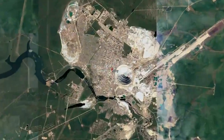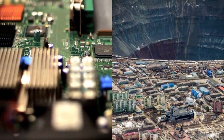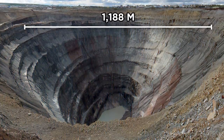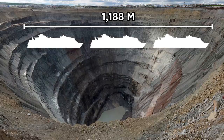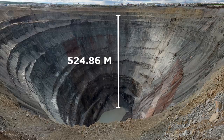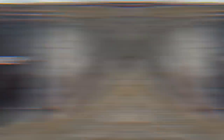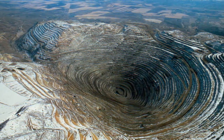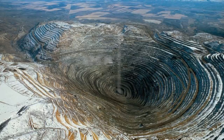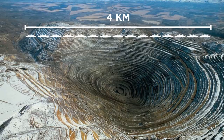Here's the Mirny Mine, located in the town of Mirny in Russia. Due to its size, the town looks like a close-up of a motherboard. The Mirny Mine is 1,188 meters wide — longer than three Symphony of the Seas cruise ships — and 524.86 meters deep, equivalent to about 175 floors. But the largest mine in the world is the Bingham Canyon Mine, with a pit 970 meters deep and four kilometers wide, which is nearly as long as 15 Titanic ships.